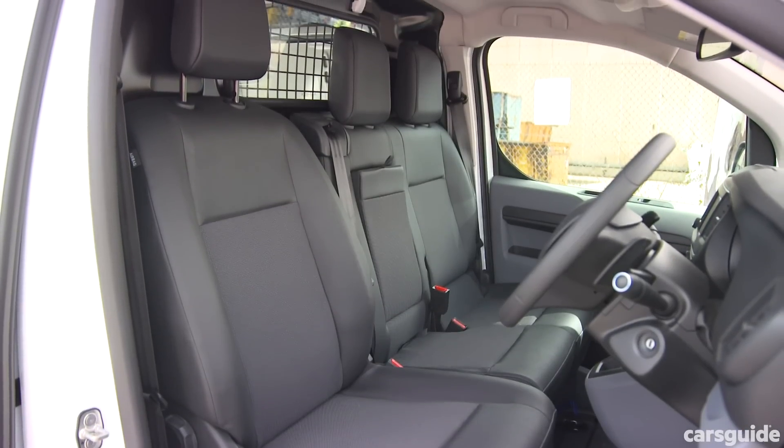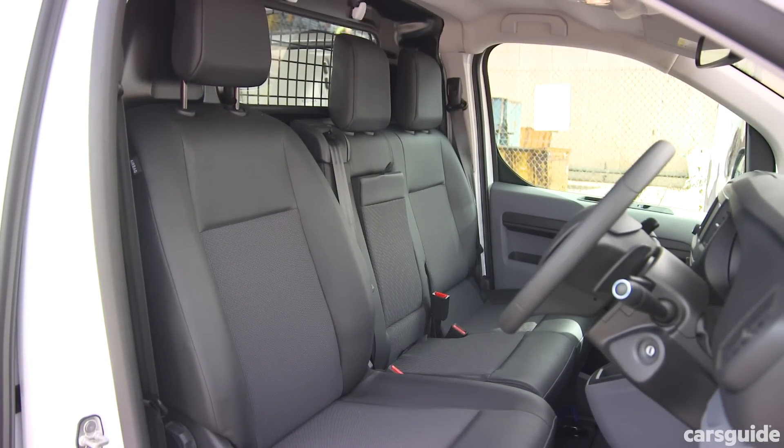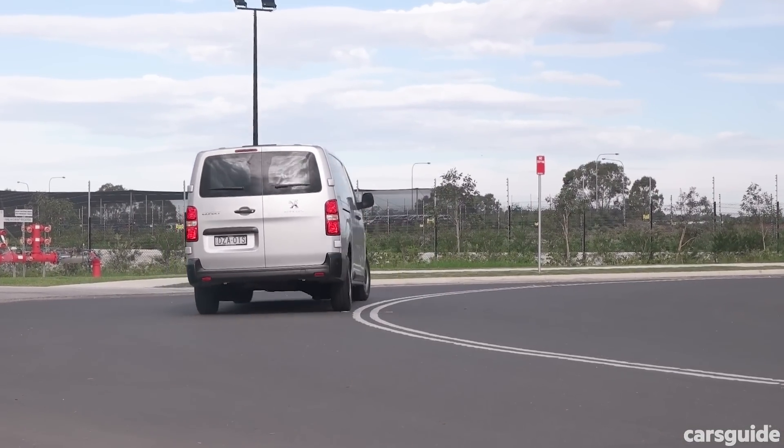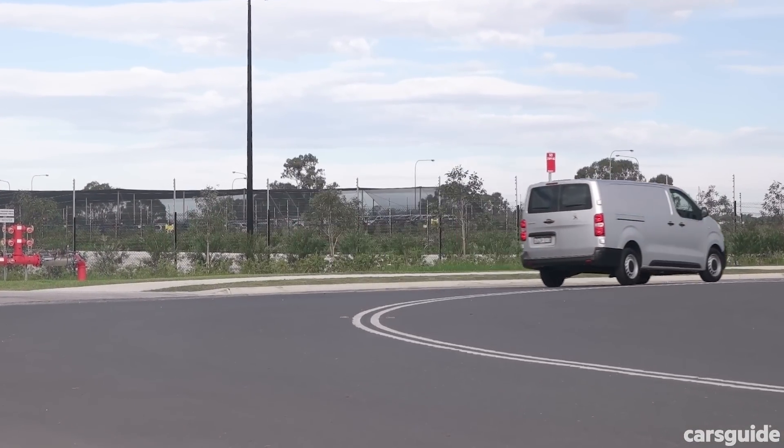You can only get the Expert with a full barrier between the seats and the load area, which helps its refinement further, and the ride quality is also quite good for a van. All up, you'll definitely be comfortable jumping around town in the Expert.